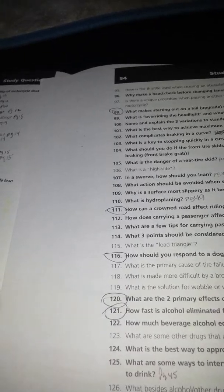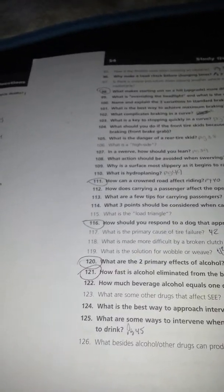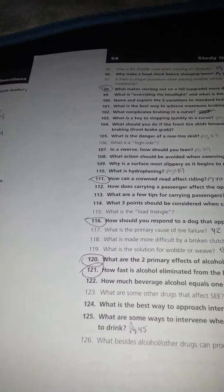On the second day, the second half of that day, you're going to take a multiple choice test. It's about 50 questions. Notice that this book goes up to 126 questions, but the test is only 50 multiple choice questions, and that's it.